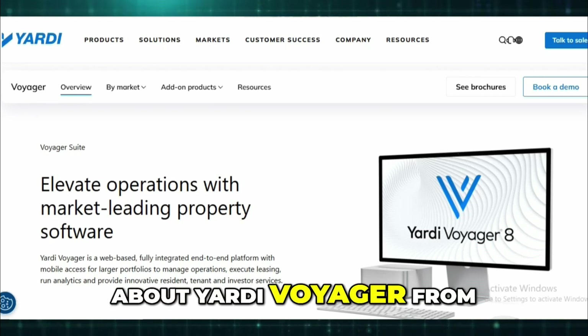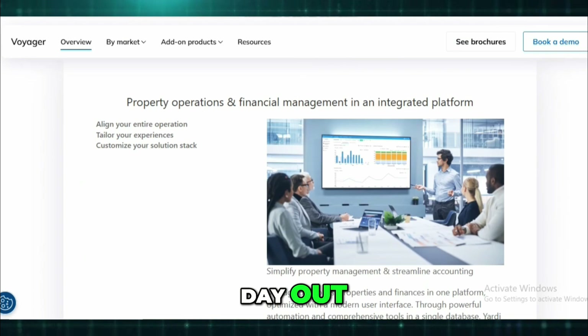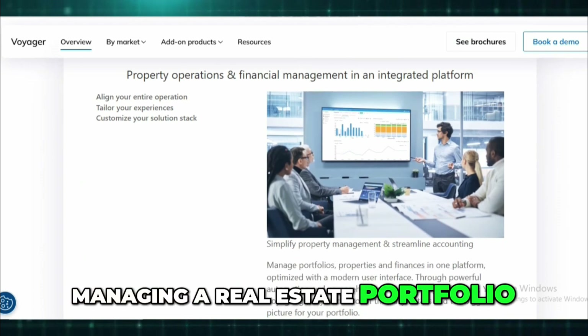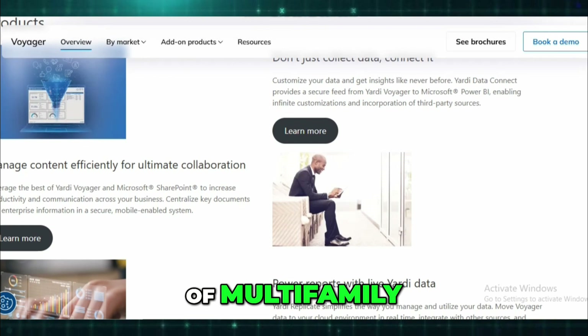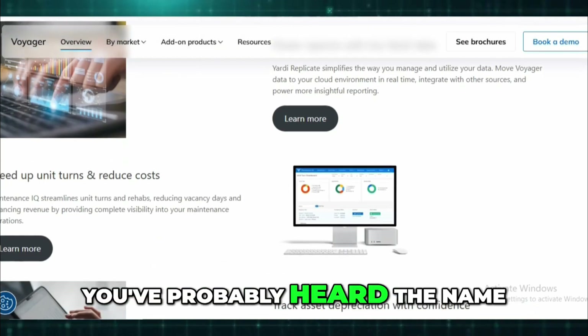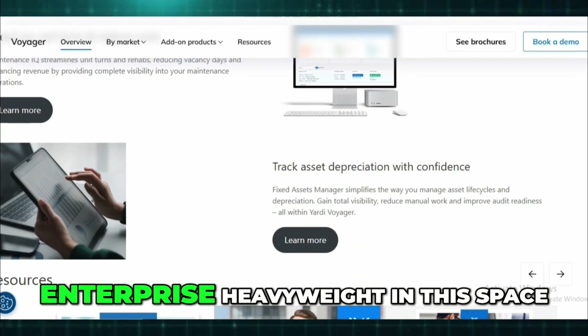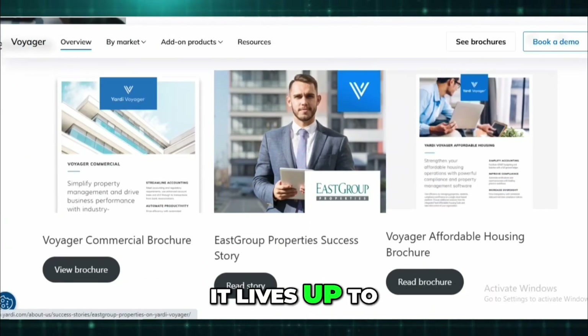Let me tell you about Yardi Voyager from someone who's actually used it day in and day out managing a real estate portfolio. If you're in property management — especially with a mix of multi-family, commercial, or even affordable housing — you've probably heard the name. It's kind of the enterprise heavyweight in this space, and yeah, it lives up to that reputation, both in good and challenging ways.